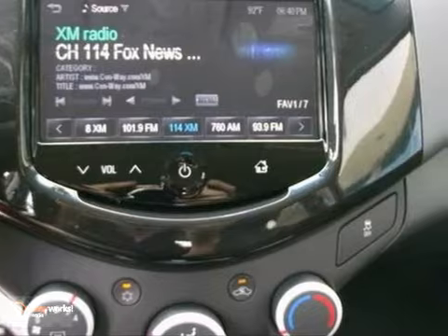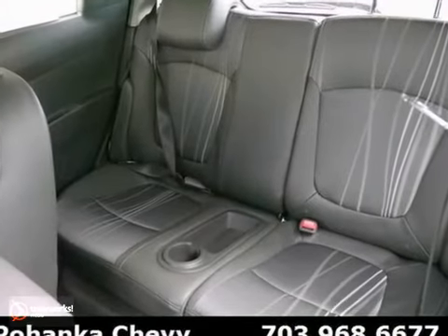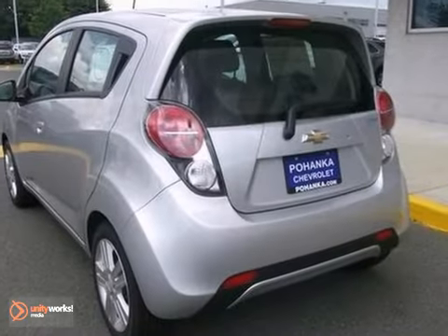With this peppy yet fuel-sipping engine, you can do just about anything in this convenient economy car. It's ideal for your commute. Come in and take a look at it today.